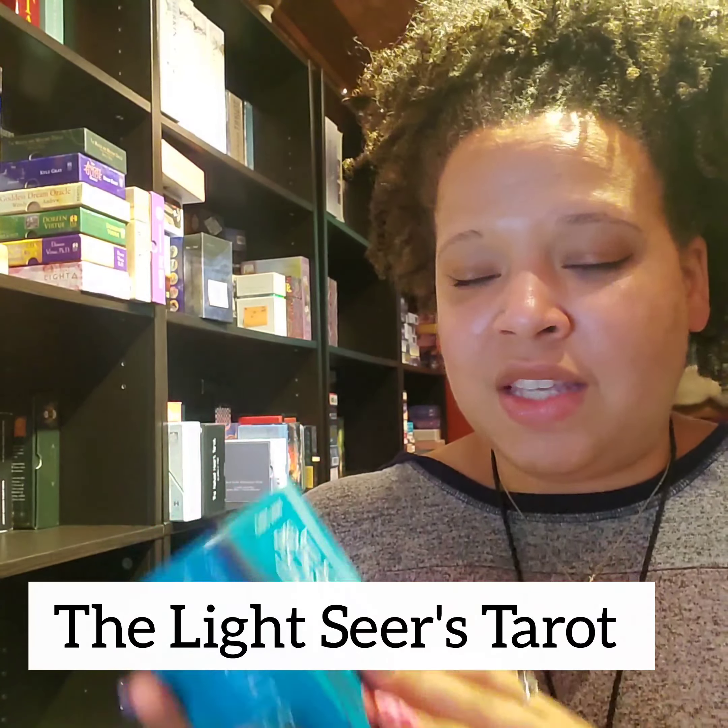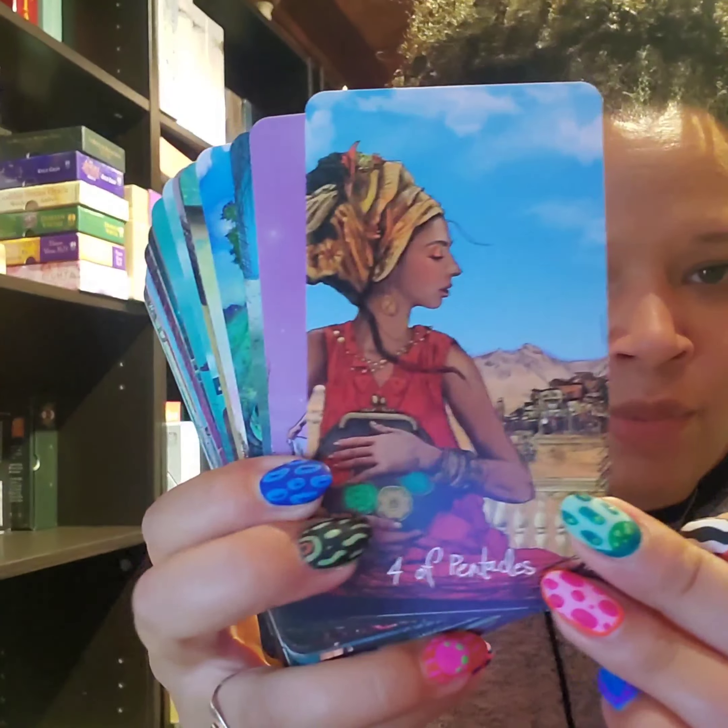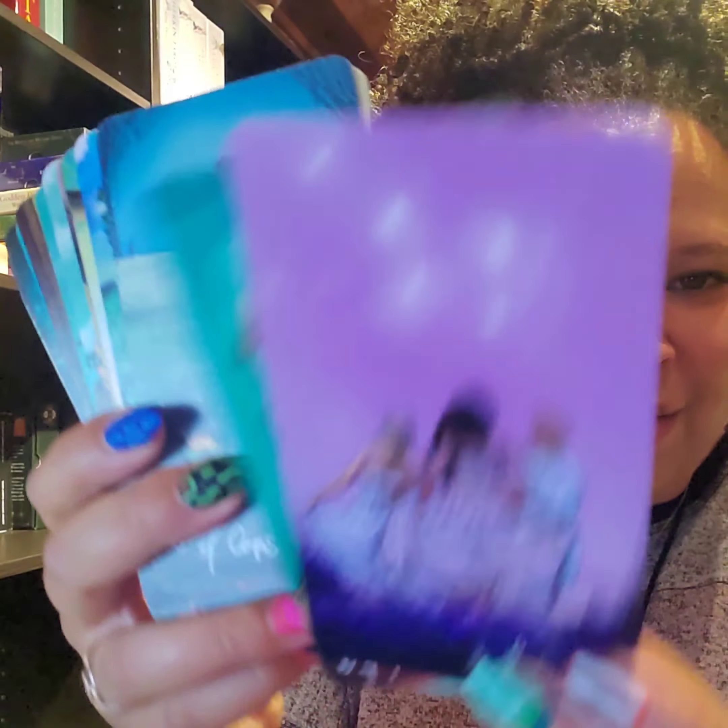Another favorite deck I recommend for beginners is the Light Seers Tarot. I would recommend the mass market edition over the indie version for beginners. This deck is so beautifully illustrated and comes with a big, chunky guidebook — there's so much beautiful information about the cards and the process of reading tarot. It's wildly approachable. It was produced by Hay House and also comes as a thick deck of cards, so it has some durability to it.